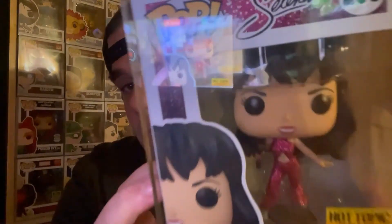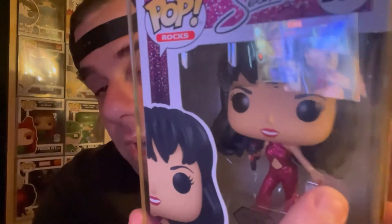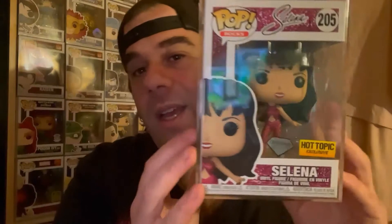This is the diamond one — as you can see it's more glittery and more shiny. I really like this one as well because they even have the band-aid that Selena was wearing in the actual concert. Those small details make it an even better pop.